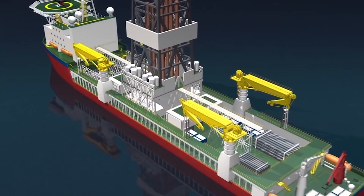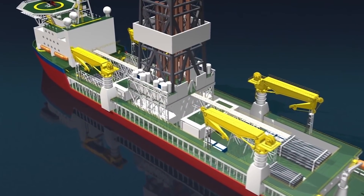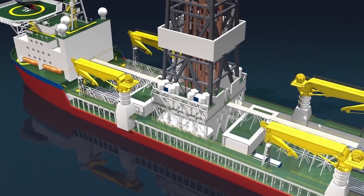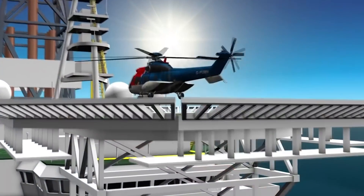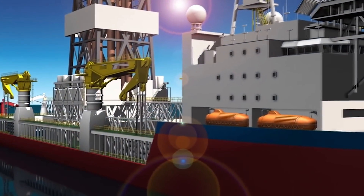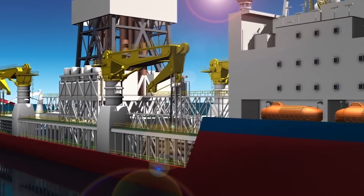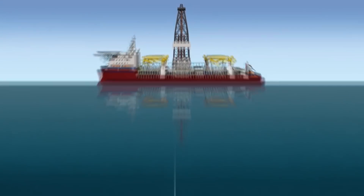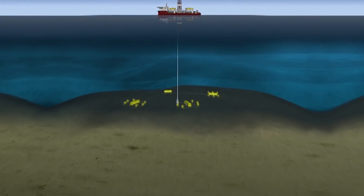Since 2010, we've been exploring for natural gas up to 100km off the coast of southern Tanzania. Operating in waters around 2km deep, one of the most modern vessels of its type, equipped with the latest in satellites and drilling technology, has been drilling gas-bearing rocks up to 4km beneath the sea floor.